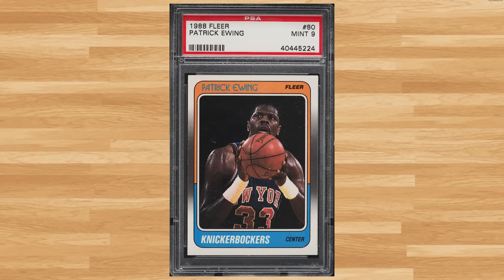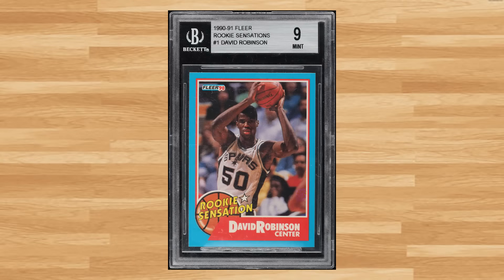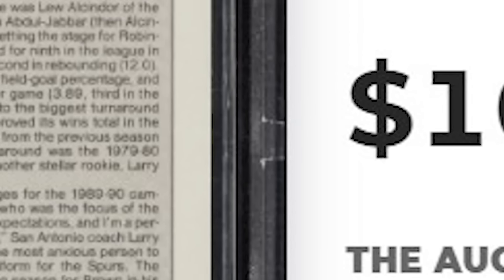Up next is this 1988 Fleer Patrick Ewing card number 80. This was a PSA 9 and it sold for $10.80. And for our 12th and final bonus card, a player that missed the top 50 this week — we usually see one of his rookie cards — we get this 1990 Fleer Sensations David Robinson card number 1. This was a BGS 9 and it also sold for $10.80.